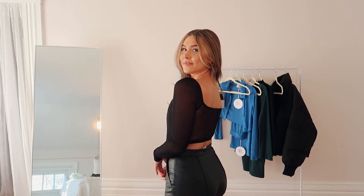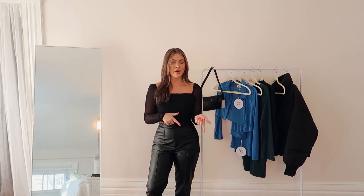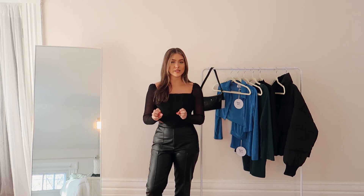The next item I wish I wasn't already wearing so I could hold it up and show you — this is what I was talking about with staple pieces. I picked out these black leather pants that I'm wearing. I got them in a medium; sometimes I'm a small, sometimes a medium, so I have a hard time choosing when ordering online. I got the medium because I'd rather things fit a little loose than be uncomfortably tight, and I'm really happy with that choice.